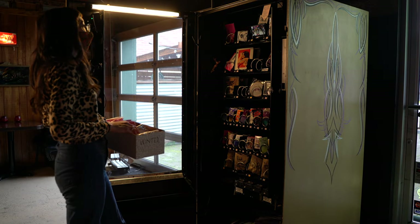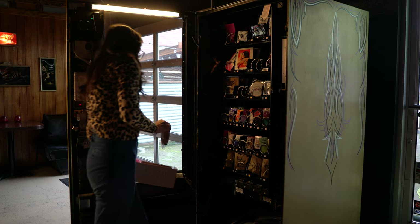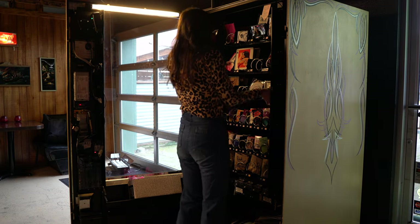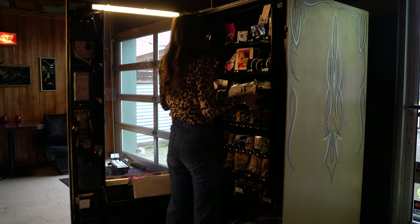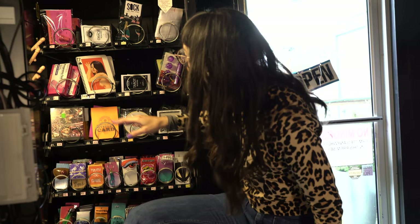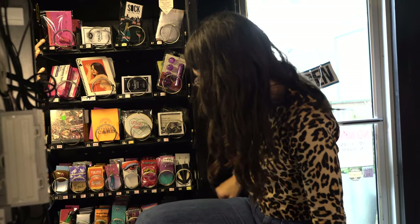I like a mix of shapes and textures because it's much more eye-catching. There's a reason why chip manufacturers have all of their bags in different colors — because if everything was all one color, it would be boring and it wouldn't draw you in. So I try to mix the heights and the shapes of my products.